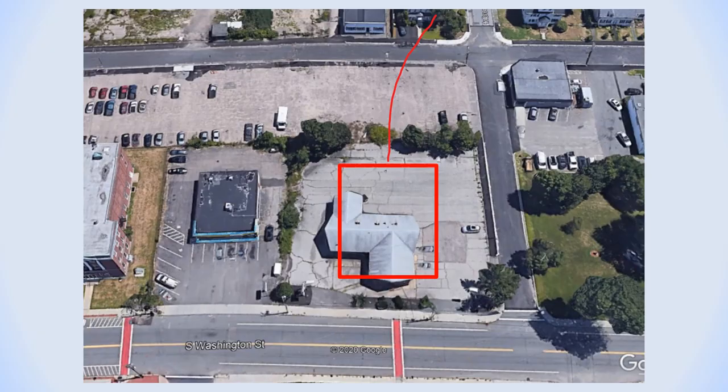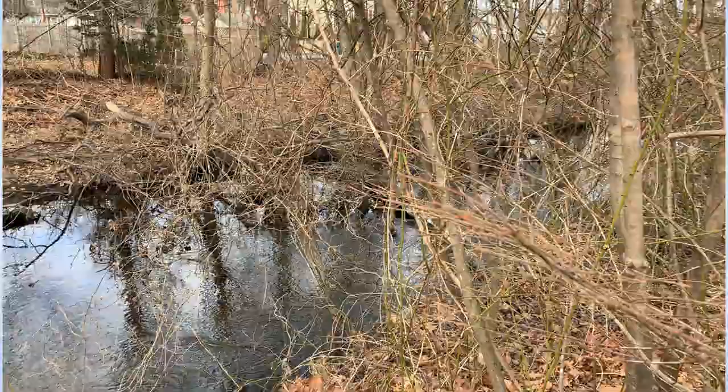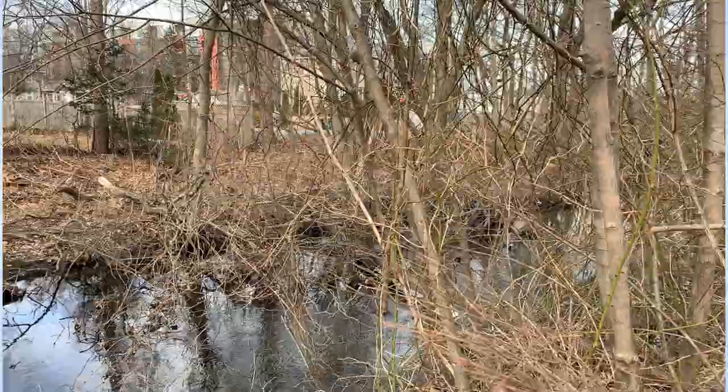Now we'll examine views taken from Google Earth. This is South Washington Street with Holbrook Avenue on the right side of the picture. The red box indicates the approximate location of the freight house and depot. The arrow shows where the rail line crossed over the Ten Mile River. Recently, I went down to that area to see if I could find any evidence of a bridge in that location. Right now I'm standing next to the Ten Mile River, and just over there is Holbrook Avenue.